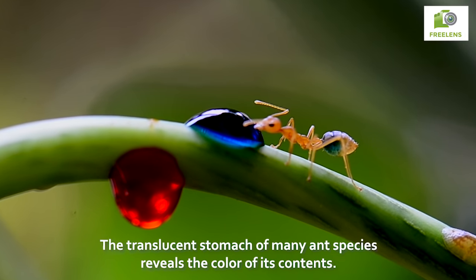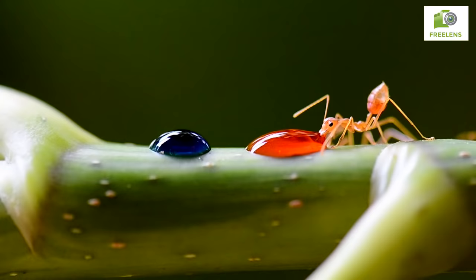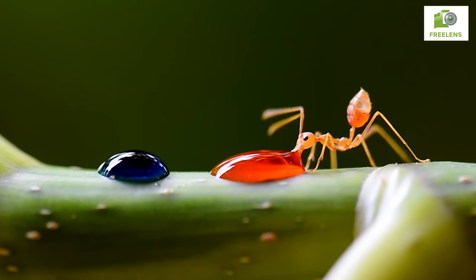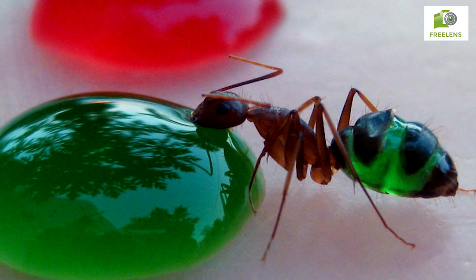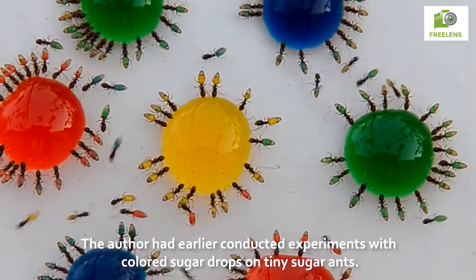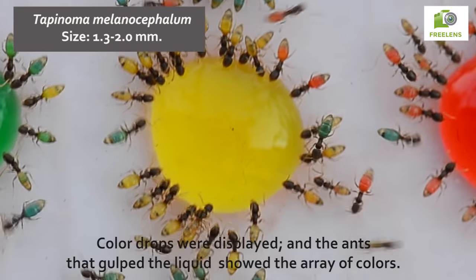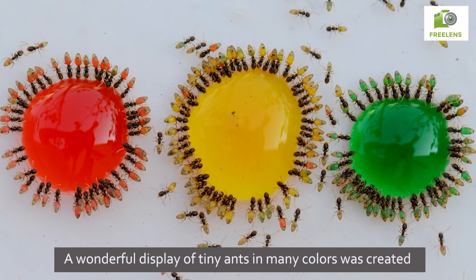The translucent stomach of many ant species reveals the color of its contents. The author had earlier conducted experiments with colored sugar drops on tiny sugar ants. Color drops were displayed, and the ants that gulped the liquid showed the array of colors, creating a wonderful display of tiny ants in many colors.